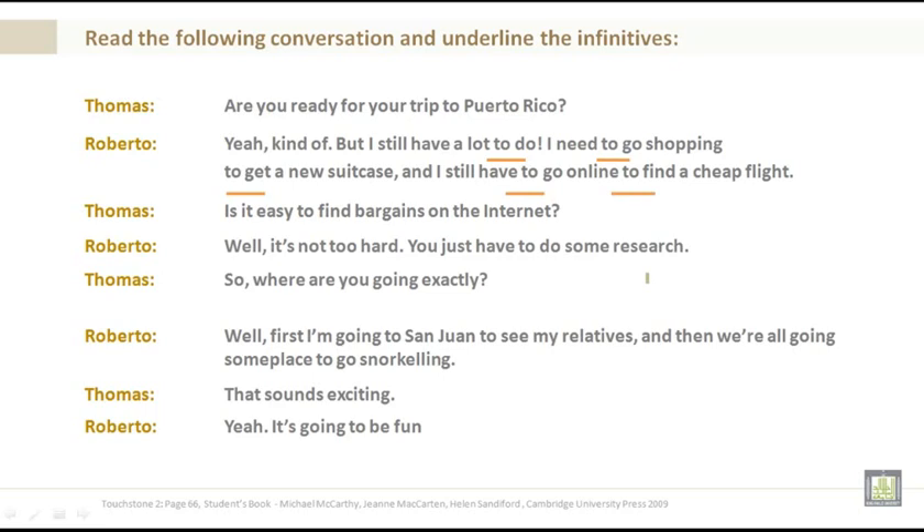Thomas: Is it easy to find bargains on the internet? Roberto: Well, it's not too hard. You have to do some research.